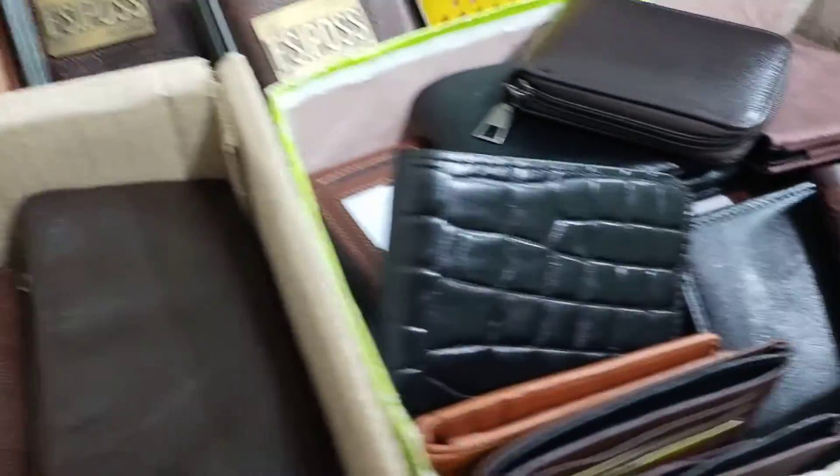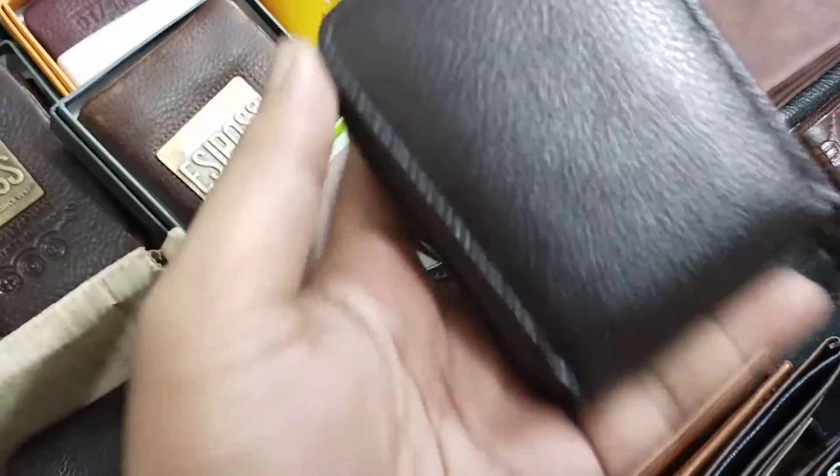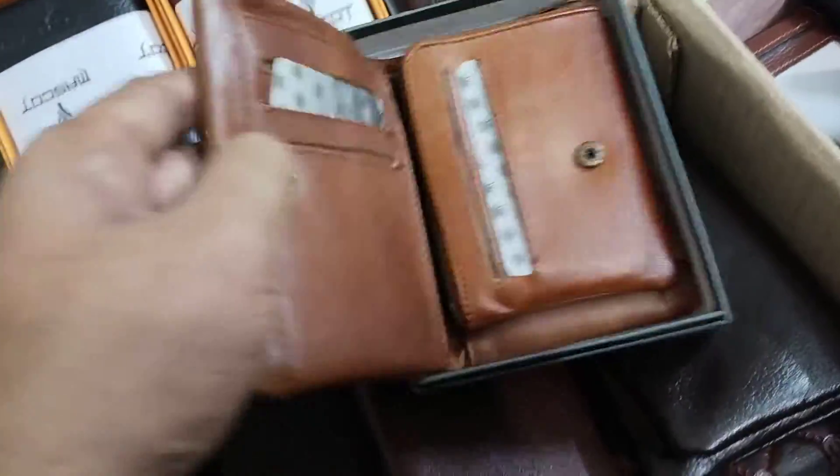A bag, a jacket, a pen — and this is the only card holder. This is a short card holder.